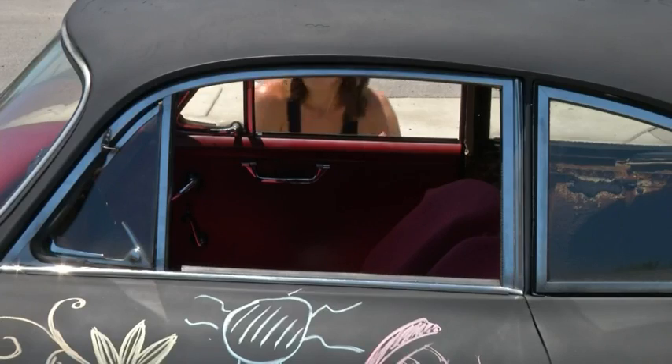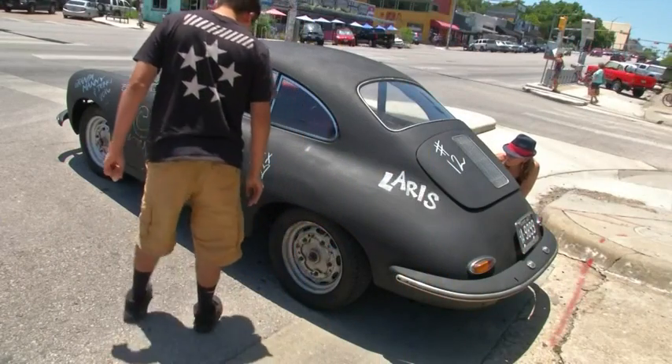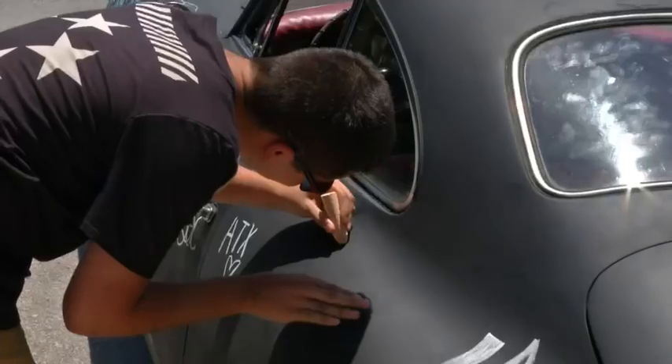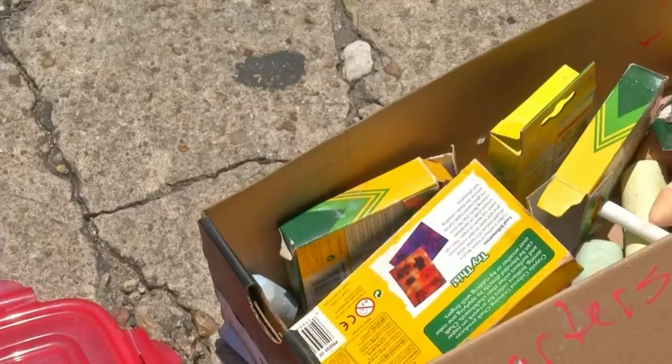I have had a few people say, how could you do that to a classic car that could be worth so much money? For me it's a way to help people. It's a way to entertain crowds of people walking down the street. It's just a win-win situation for everybody.